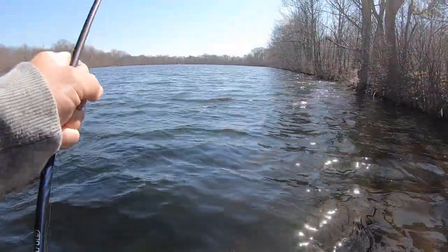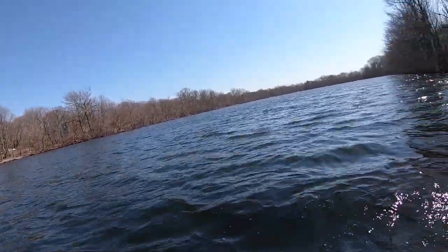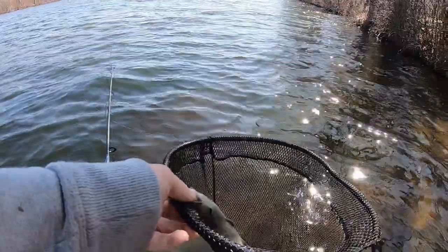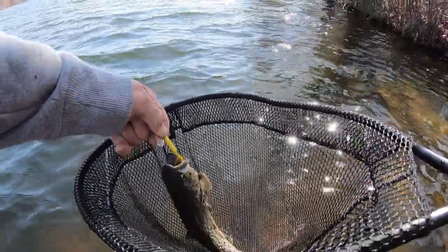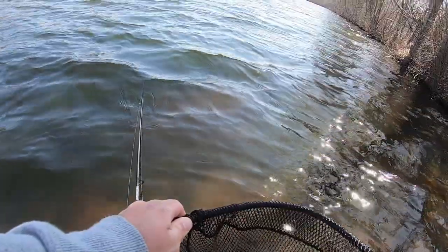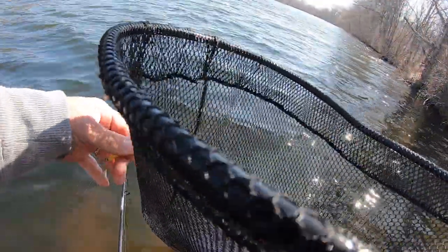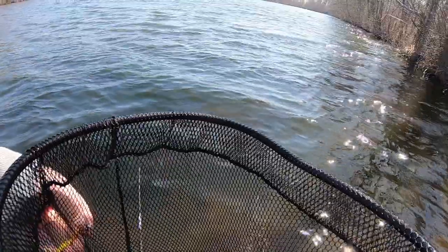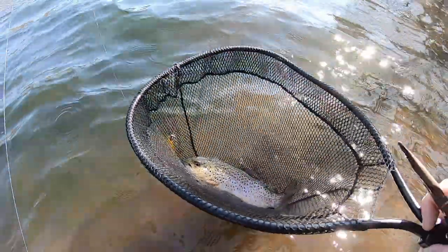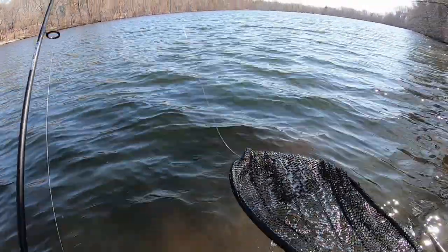Yeah, it's a trout! I don't think they stocked yet, but nice — it's a nice brown. I'm not really going to handle him though because we're going to release him. I'll just do the old dangle. Is it brown or rainbow? It's a brown. Alright, let's let him go real quick. Nice brown — oh, he's ready to go. There he goes. Nice, sweet!